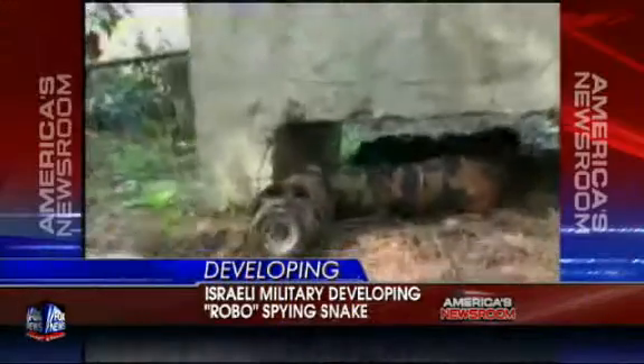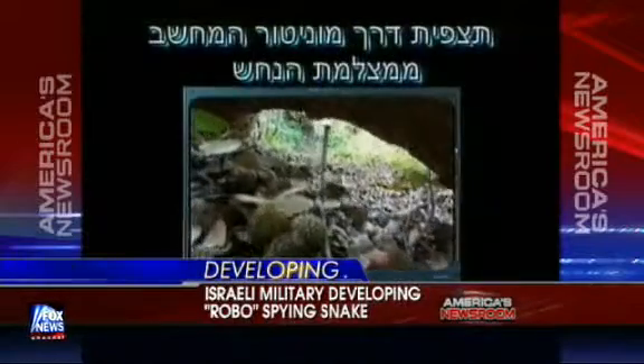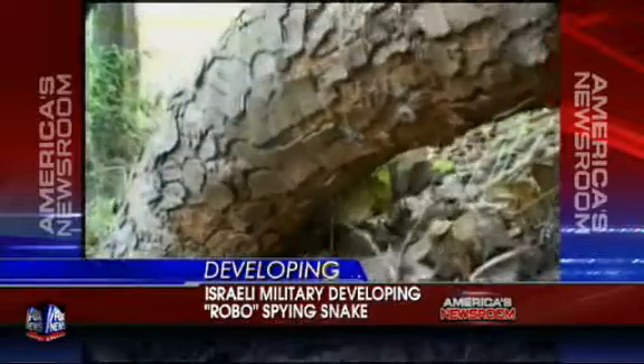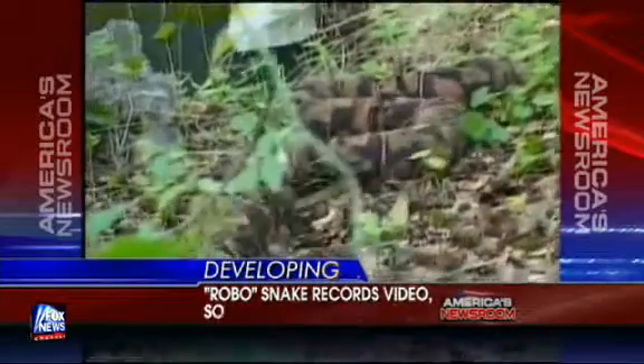We looked really hard to find the coolest gadget we could find today. It's a spying robo-snake used right now on a testing basis in Israel, with an all-seeing eye that can record video and sound as it snakes its way through enemy territory, like that plot of green grass on your screen. This looks like a kid's toy. I cannot believe this is real. Check it out.